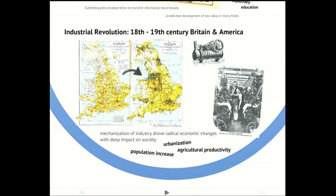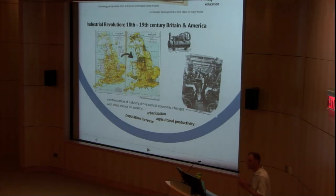Now the industrial revolution started in 18th century Britain. This was driven by the mechanization of industry, which drove radical changes to the world economy eventually, and had really deep impacts on society. The industrial revolution gave rise to urbanization of populations, increases in agricultural productivity, the construction of factories, and tremendous population increases over the last two centuries.